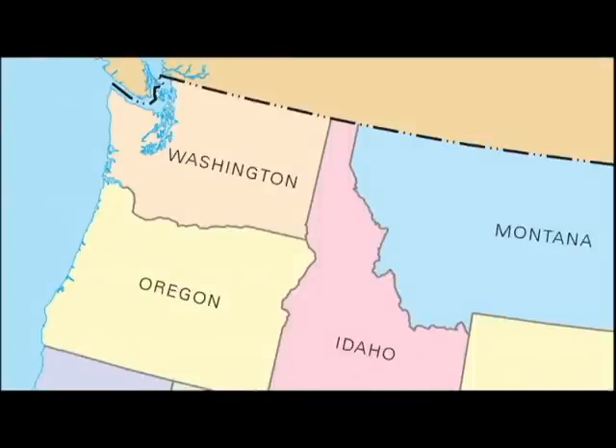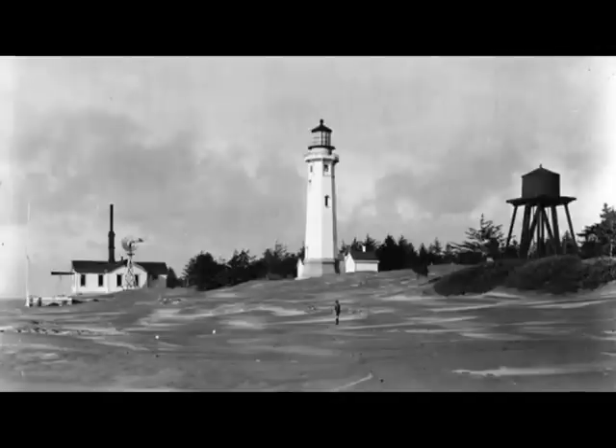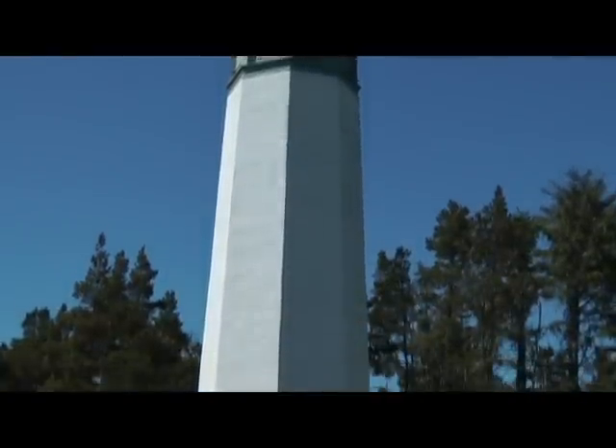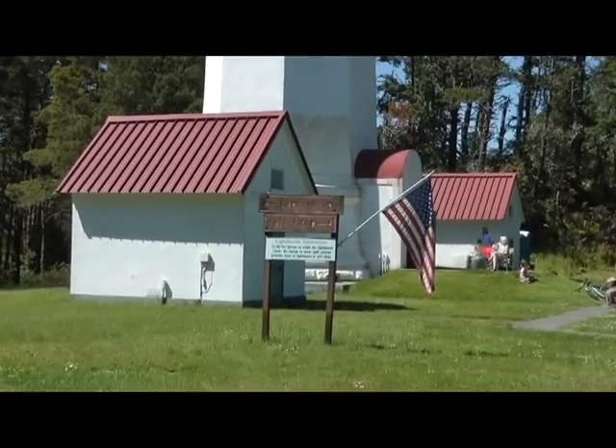Westport is located on the Pacific coast of Washington State — it's a three-hour drive from Seattle. The lighthouse was built in 1898 by a German-born architect, Carl Leek. At the time, the lighthouse was just 300 feet from the ocean. But in the early 20th century, the government built jetties at the mouth of Grays Harbor, which changed the movement of sand to the beach.